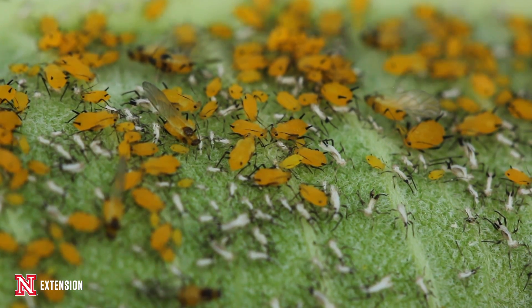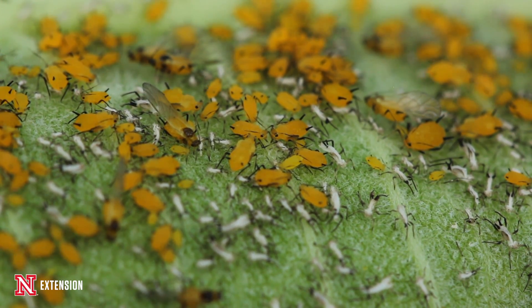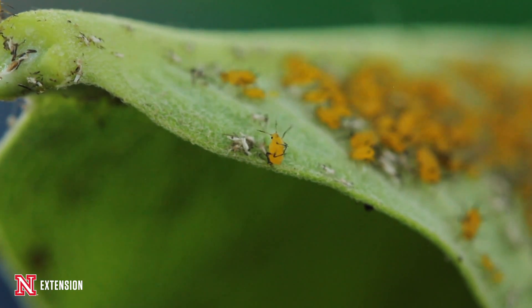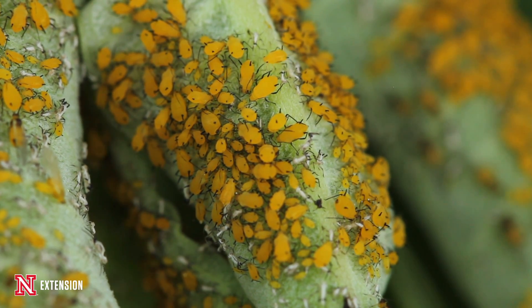If you find that you're dealing with aphids and want to get rid of them, sometimes a good jet stream of water is enough to dislodge them from the plant. Other times you'll want to turn to organic control options like insecticidal soaps, horticultural oils, neem oils, or other similar products.